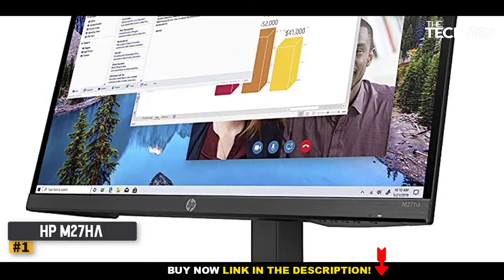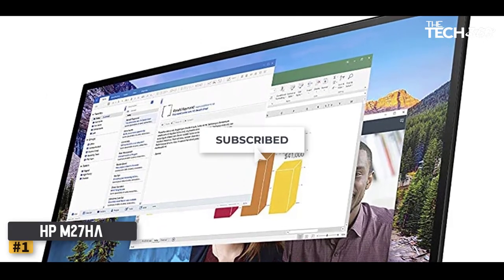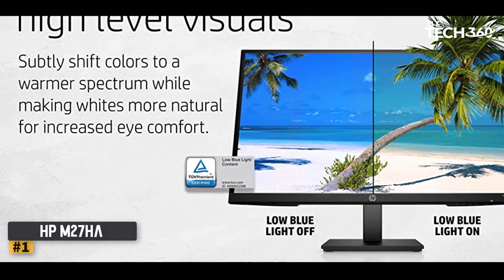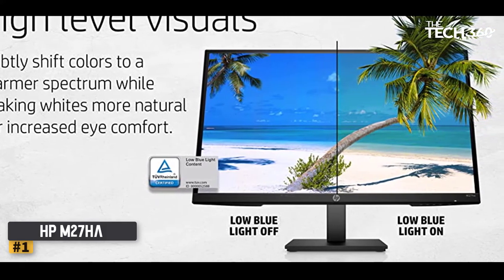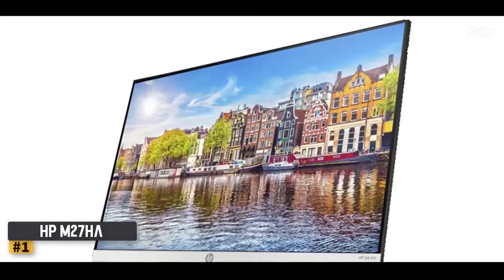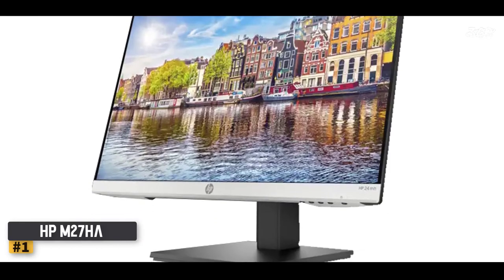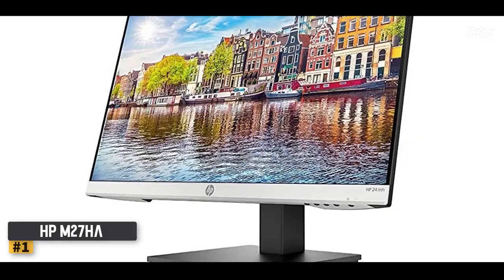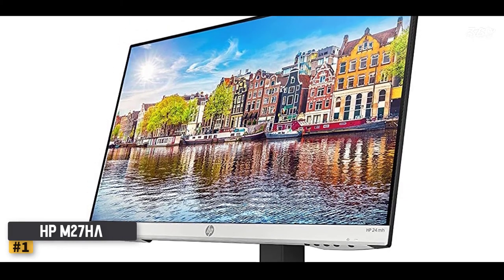Number one: the HPM 27. It is a budget monitor for trading purposes and offers excellent value. You get a 27-inch IPS panel with 1080p resolution, providing wide viewing angles and fantastic visibility from a distance. It offers a low blue light mode, and the stand comes fully adjustable. The video inputs should do the job for most traders, though USB ports would have been a welcome addition.